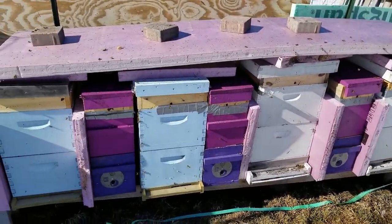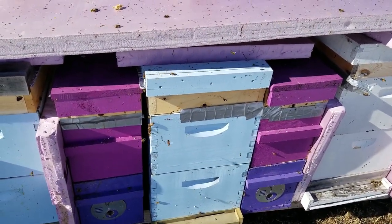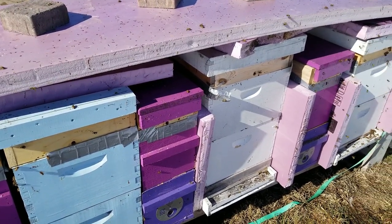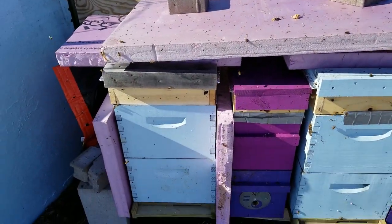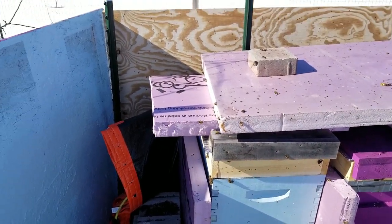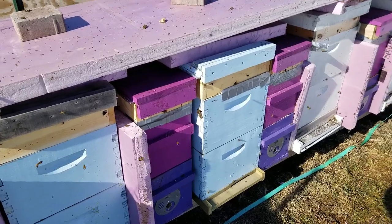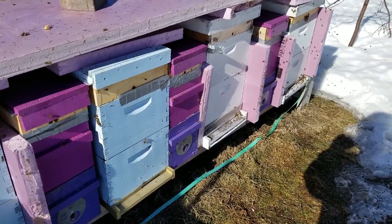These top entrances I think really really helped me. I had a lot of bee deaths that were covering the door, so they never could have done a cleansing flight, and these top entrances I think they did the trick for me this year. I also put some two inch pink poly board between the frames to help with the insulation, got a concrete blanket on the back side that I double wrapped, also put some insulation on top, and got a nice little windbreak here with some plywood and particle board. So far this bee year is looking great to start — can't wait to get going.